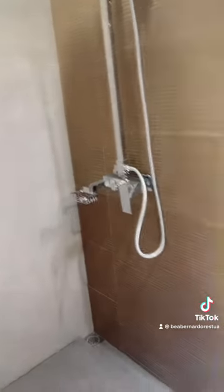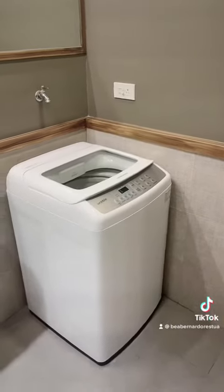And this is the spacious bathroom with toilet and bath fixtures, and a provision for your washing machine.